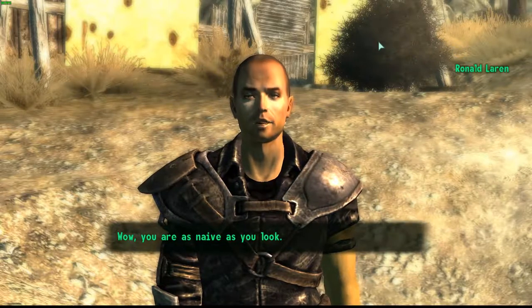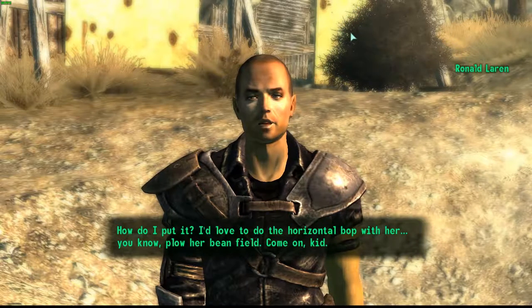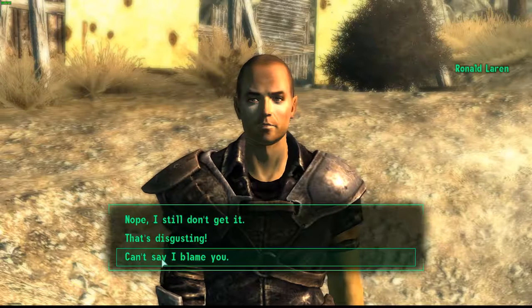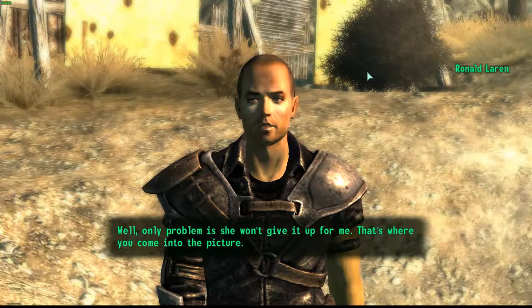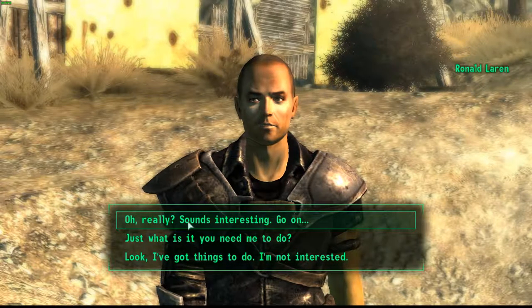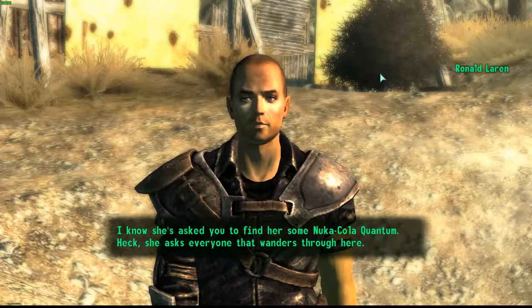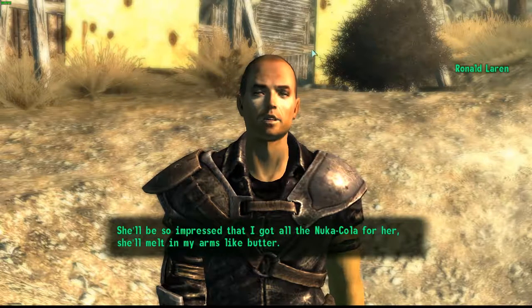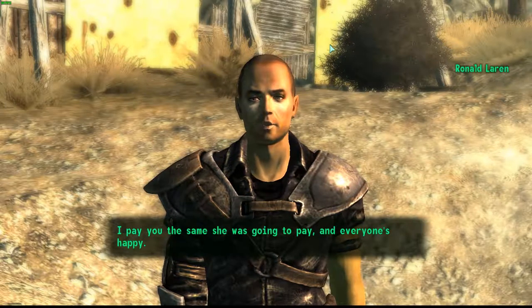'What are you driving at?' 'I'd love to do the horizontal bop with her — plow her bean field, come on kid.' 'Now you're speaking my language.' 'Well, only problem is she won't give it up for me. That's where you come into the picture. I know she's asked you to find her some Nuka Cola Quantum — she asks everyone that wanders through here. What I'm proposing is you still look for the drinks, but instead of bringing it to her, you bring it to me. She'll be so impressed that I got all the Nuka Cola for her. I pay you the same she was going to pay, and everyone's happy.'